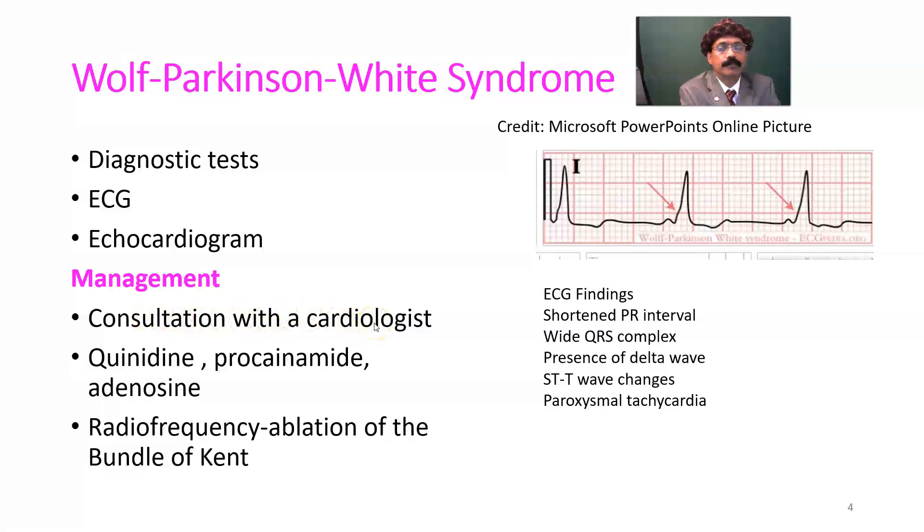Management requires consultation with a cardiologist. Medications are prescribed and determined by the cardiologist — commonly used drugs include quinidine, procainamide, and adenosine. Some drugs are contraindicated, such as calcium channel blockers like diltiazem. One treatment option is radiofrequency ablation of the bundle of Kent, removing that additional pathway.